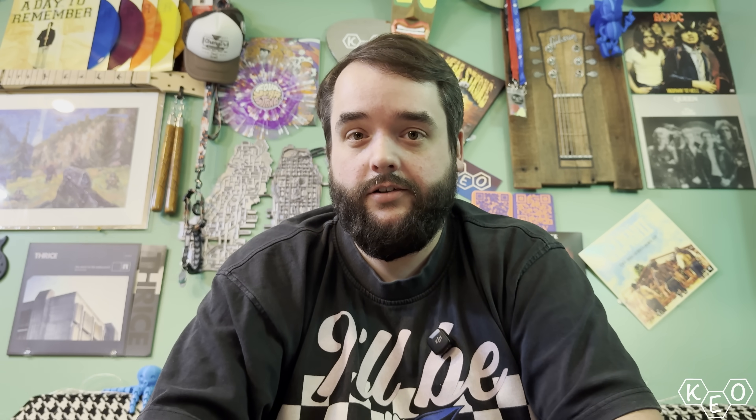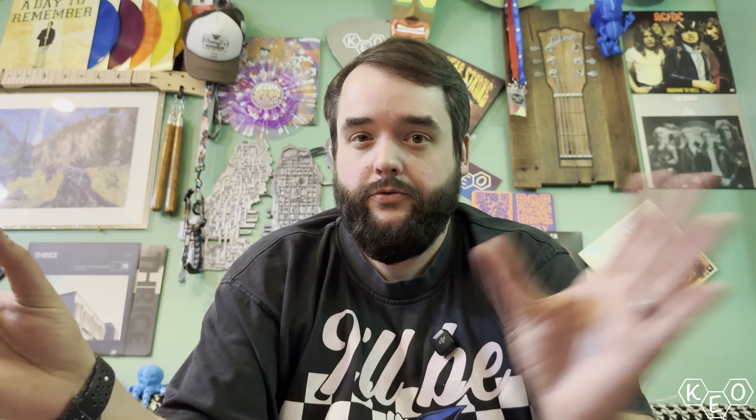Let's take a look at those patent filings. In the context of this flyer, it looks like this machine is likely a dual extruder setup — H2D, maybe the two means two extruders or D means dual, or H means really hot. But it's likely not an IDEX, meaning not independent dual extruders. From what we're seeing, it's going to have a single tool head with a dual nozzle setup and two inputs.